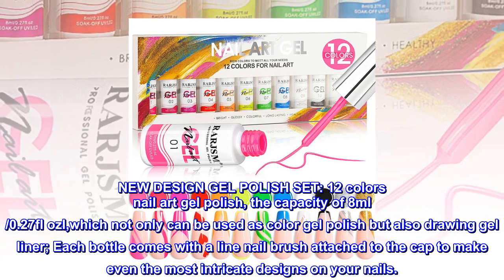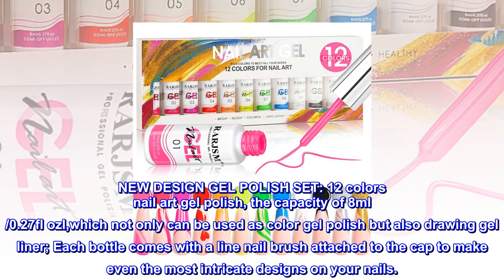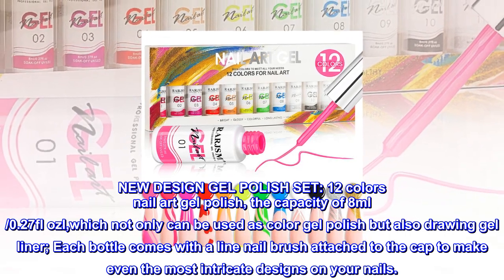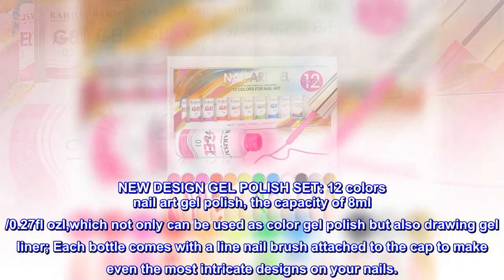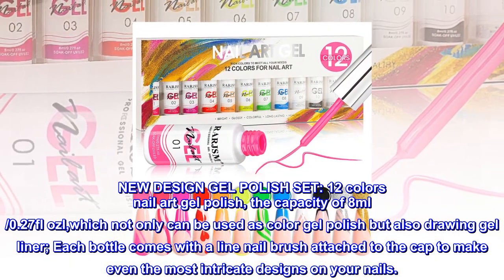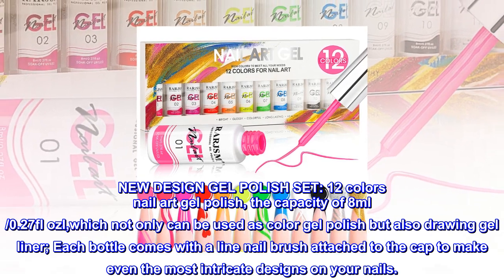New design gel polish set. 12 colors nail art gel polish, the capacity of 8 milliliters, 0.27 fl oz, which not only can be used as color gel polish but also drawing gel liner. Each bottle comes with a line nail brush attached to the cap to make even the most intricate designs on your nails.